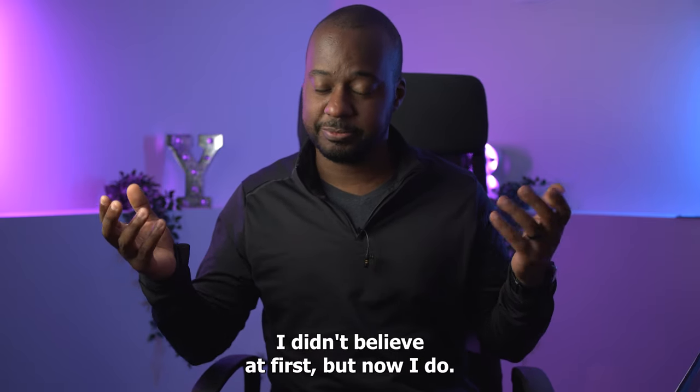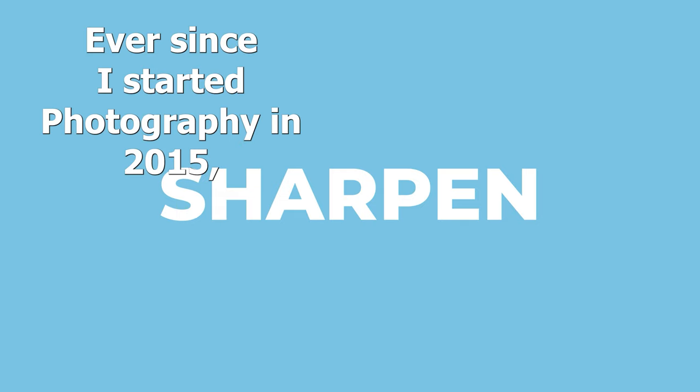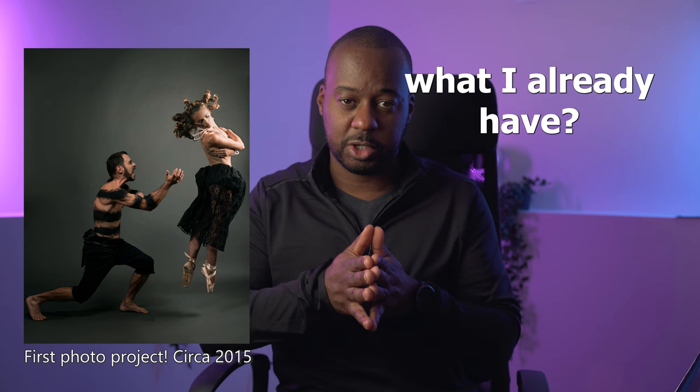I didn't believe at first, but now I do. Ever since I started photography in 2015, the one question I had is: how can I maximize what I already have?